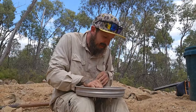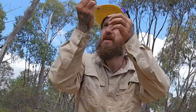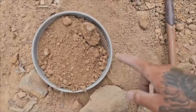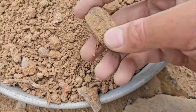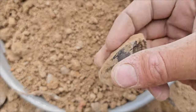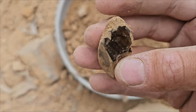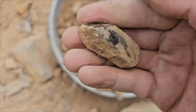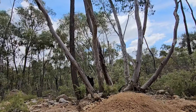The problem with being colorblind and going gem fossicking is you can't see anything. I just saw something tumble into my classifier — you can see the straight edge here. That is a big smoky point!